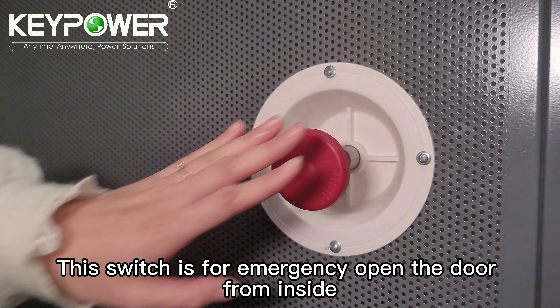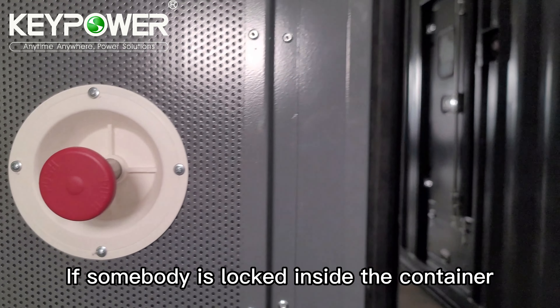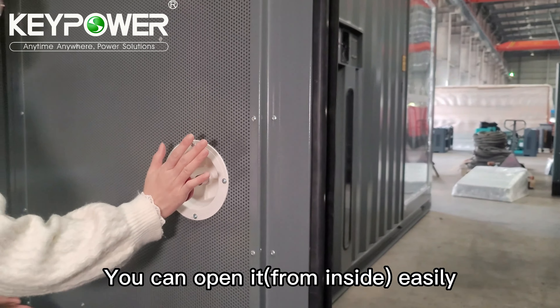This space is for the emergency door release from inside. If somebody is locked inside the container, they can open the door easily.